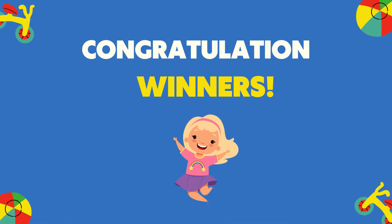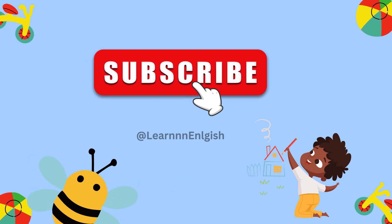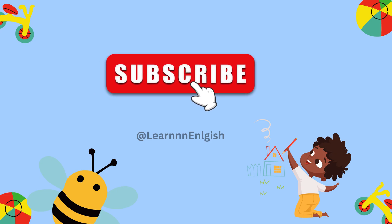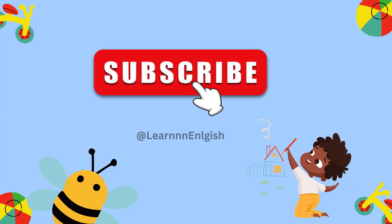Congratulations, kids! You did an amazing job today. You counted so well and tried your best. You are all winners! Clap for yourself. Let's check the scoreboard — stars for great answers. Everyone did an amazing job today. Subscribe for more videos like this. Learning numbers is so much fun. See you next time!